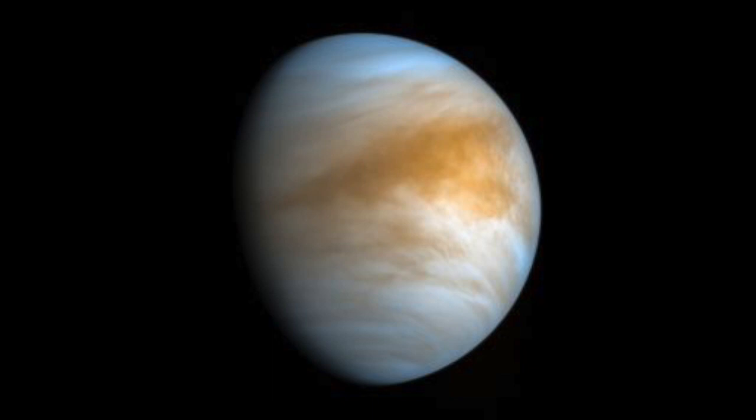And if you look up at night, you might be able to see it because Venus is the second brightest object in the night sky. Because it's so hot, we cannot live there.